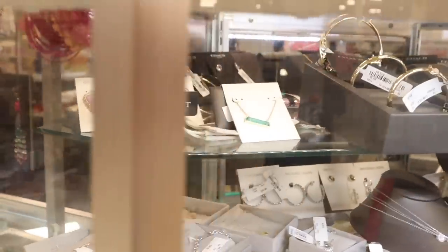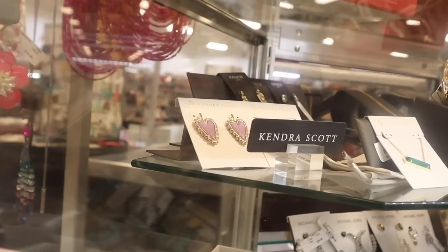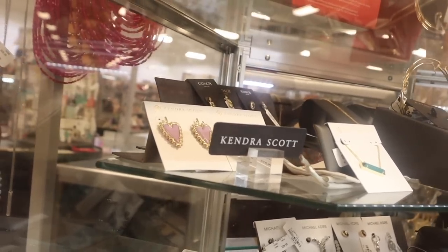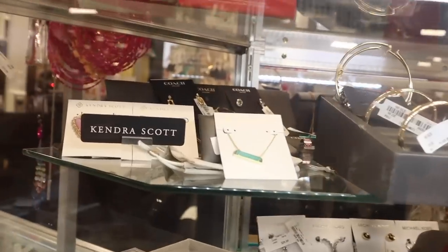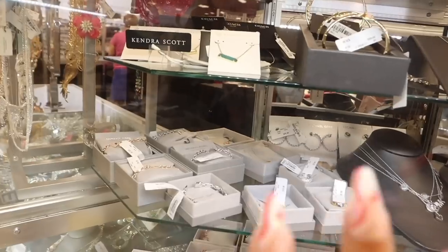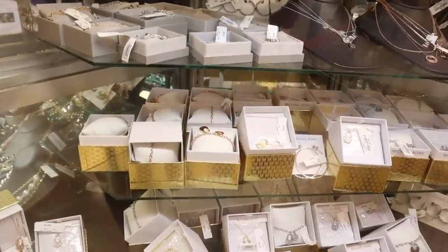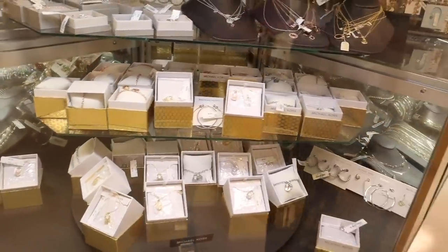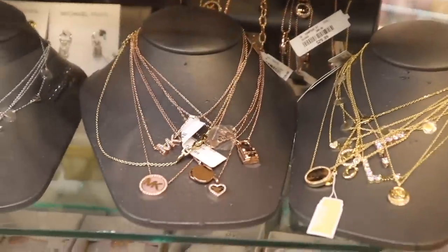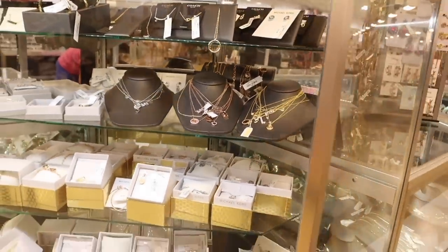Moving on to the jewelry section — I have my eye on the brand Kendra Scott, specifically the purple heart earrings. They're absolutely gorgeous, most priced at $20 with dust bags. I also love the gold necklace with iridescent bling. They have Michael Kors bracelets, rings, and gorgeous necklaces. The rose gold Michael Kors necklaces with bling are around $25 and usually come with a box.